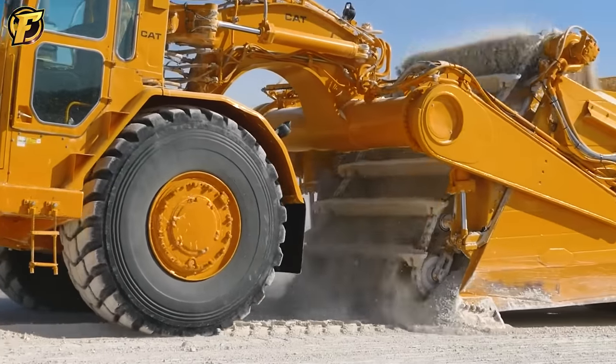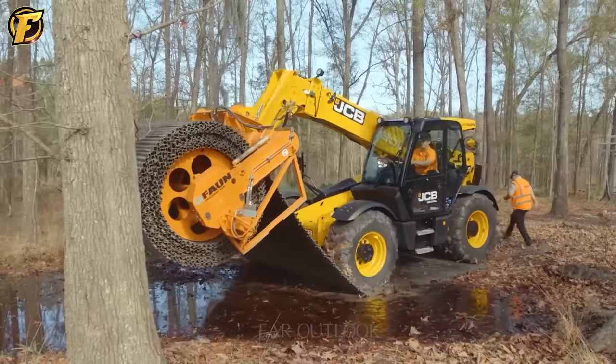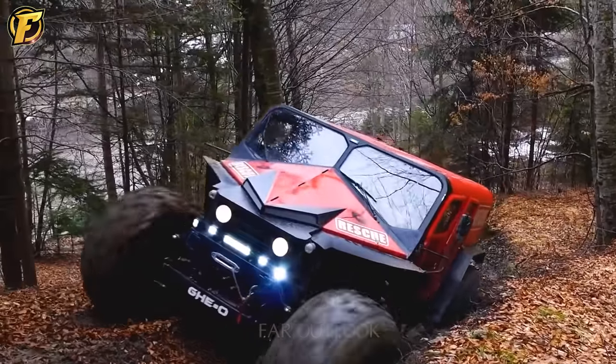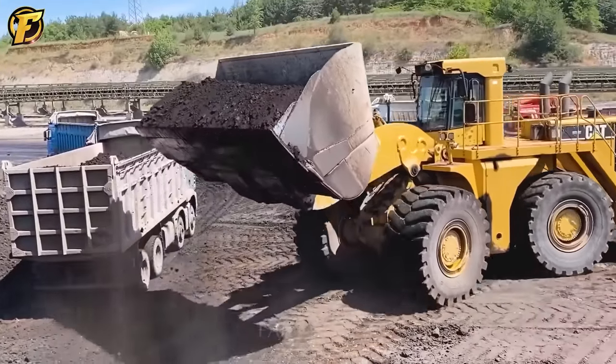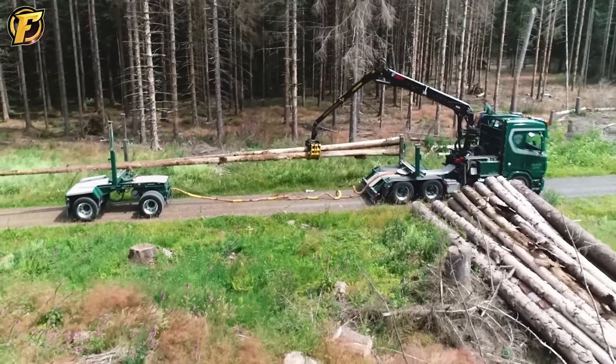The giant beasts were more than just tools. They embodied strength and technological innovation. Looking at them, we don't just witness machines, we see industrial masterpieces. They are symbols of physical strength and demonstrate perseverance and ingenuity. Let's embark on a journey to explore the world of these modern giants.